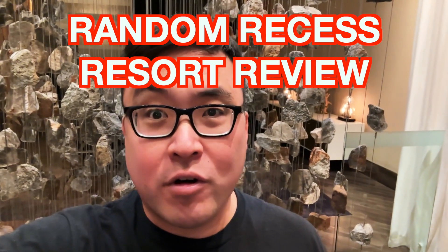That's going to do it for this Random Recess Resort Review of the Delano. We really enjoyed our stay here. Unfortunately it was just for one night — we wanted to come check it out since we hadn't seen this resort yet. We might come back and stay another time. But right now we're going to head up this trip to the Encore for the rest of our stay and hopefully get into some trouble up there. Until next time, see you on the next recess.